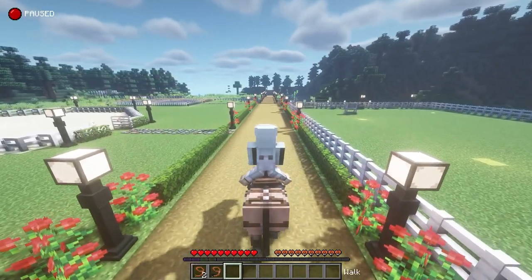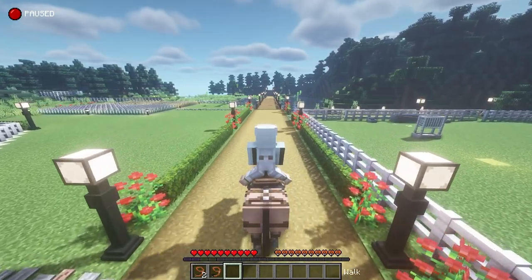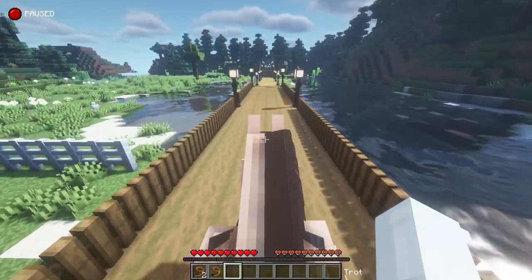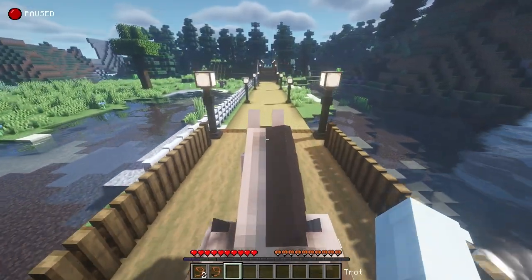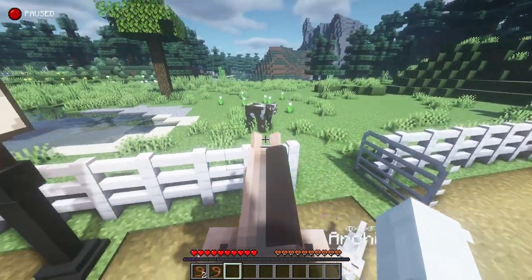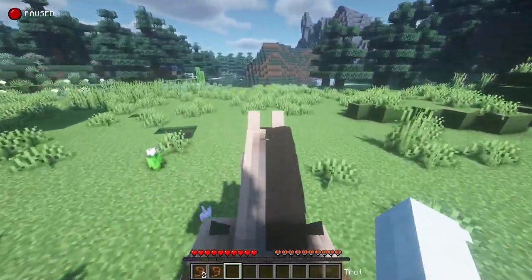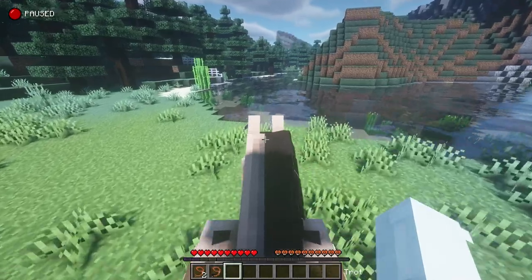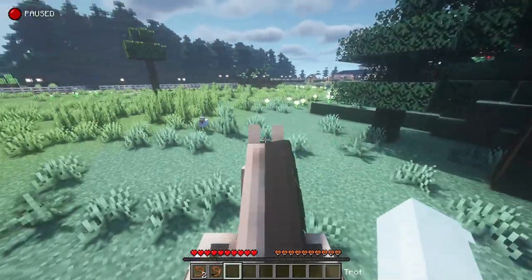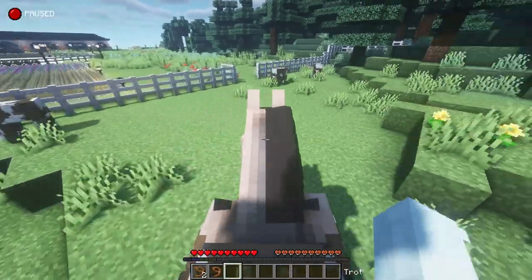We're going to start the tour from that end of the property and work our way backwards. There's not a whole lot of work done up this way that you haven't already seen, but we're just going to start from the beginning. Nice trot! To the left you can see I have some crops, and then the bridge. I added this fence here. I plan for this area to be where I put my yearlings and horses that aren't quite ready to be ridden yet, but just kind of live their life in this natural environment with a big river, grazing areas, and dense trees for shade. I think that's really important for anyone that breeds — to let their horses be horses for a while.